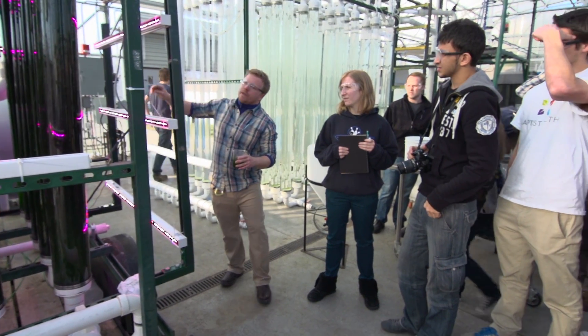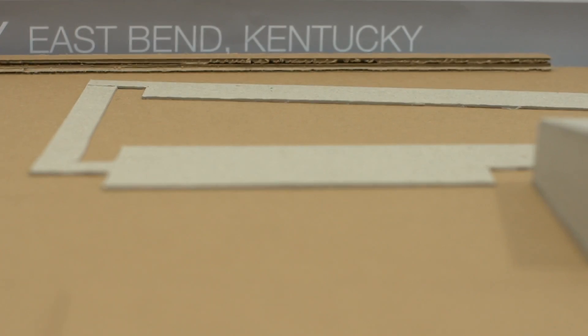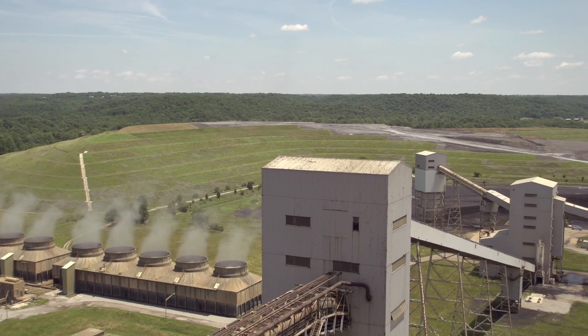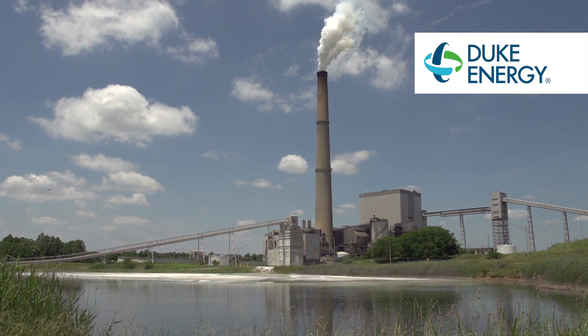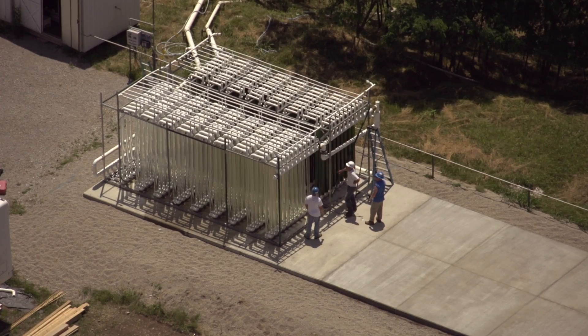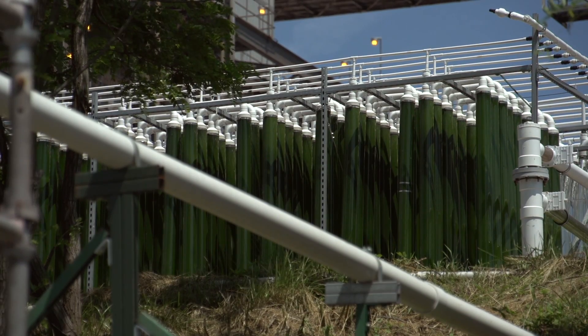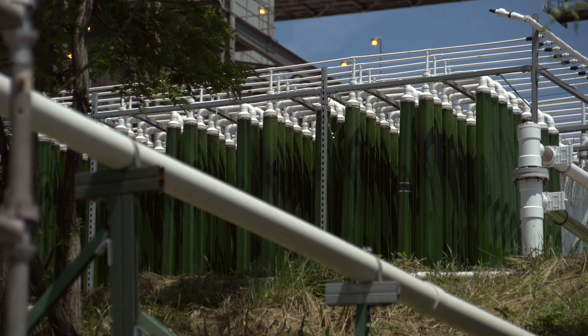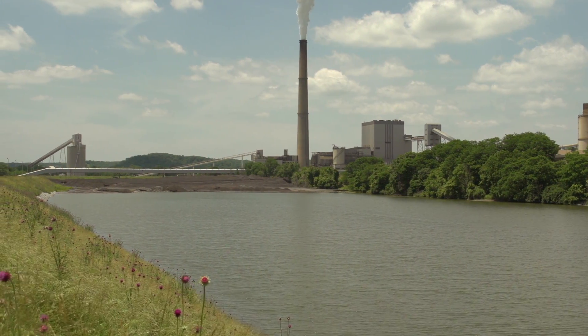Two previous classes had partnered with CAER on algae designs, but this was the first class to create a design for East Bend Station, a site that's more than theoretical. When we moved to East Bend recently, we had a partner in Duke Energy who really liked the project and was excited about it. It seemed a perfect opportunity to take the College of Design up to East Bend and look at the possibilities.